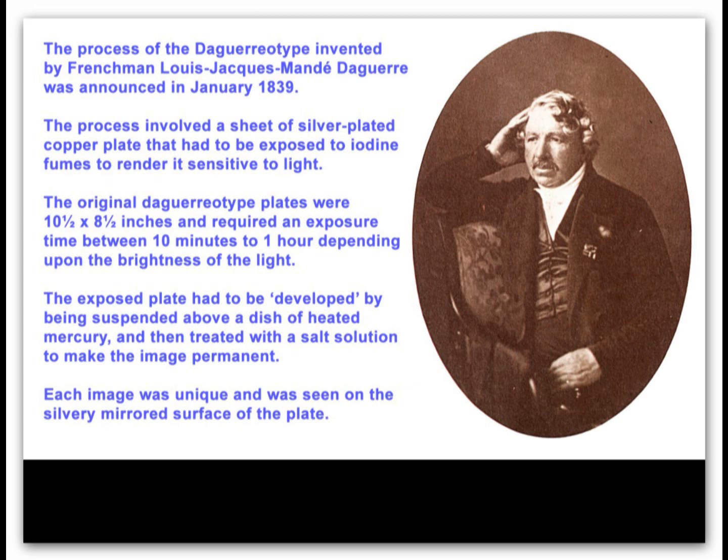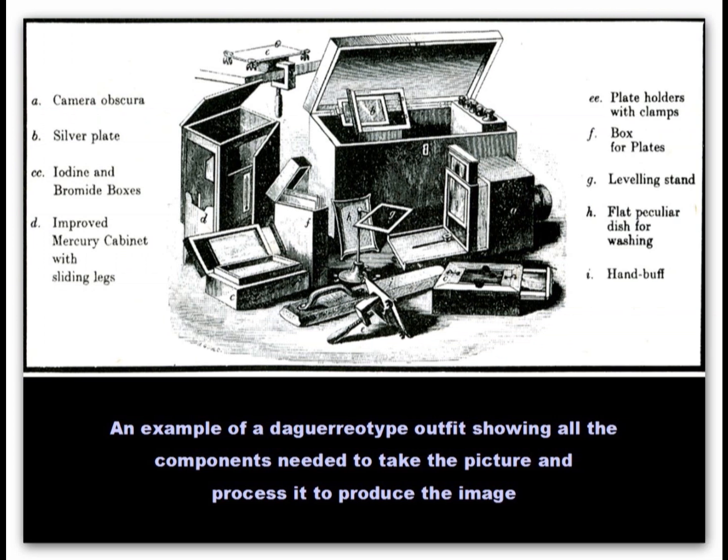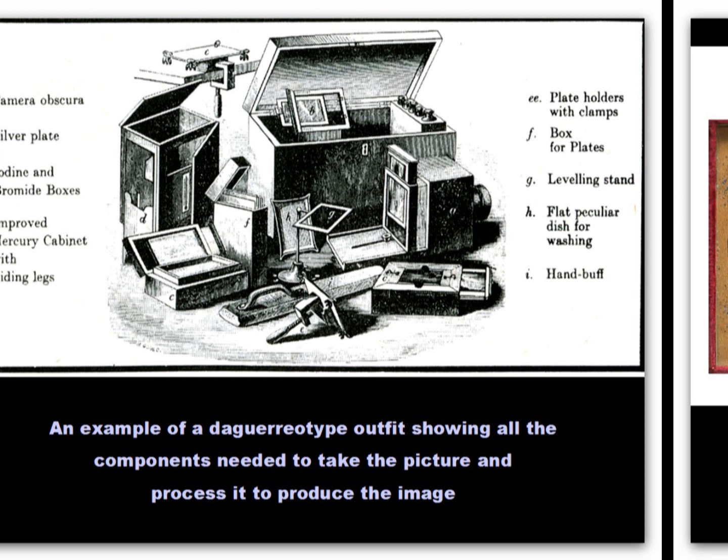Four years later, Niepce died and Daguerre went on to perfect the new process that they had been working on, the daguerreotype, which was announced on the 7th of January 1839. The process was complicated and used the properties of light-sensitive silver chemicals. Plates were not very sensitive to light, but development using mercury vapour produced a good image. The daguerreotype process was expensive to use and hazardous owing to the use of poisonous mercury vapour.